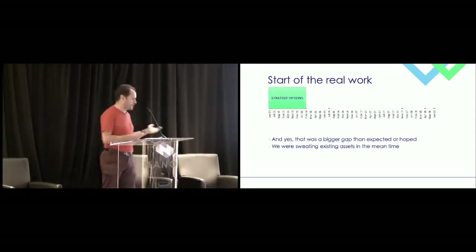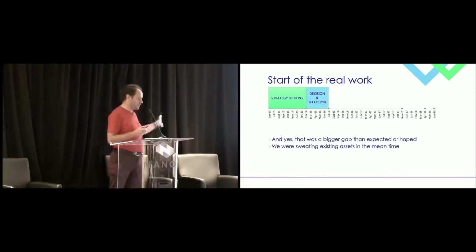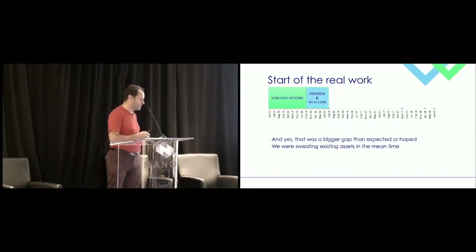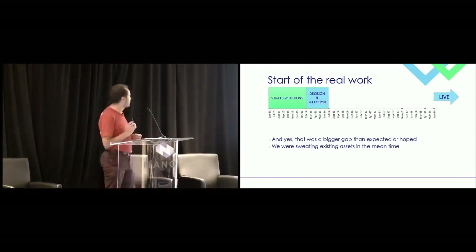So, back in February we started the real work — we had now decided who we wanted to work with. That brings us to July. As you can see, there was quite a gap before we reached go-live, which was in June. Being honest, it was a bigger gap than we thought it was going to be.